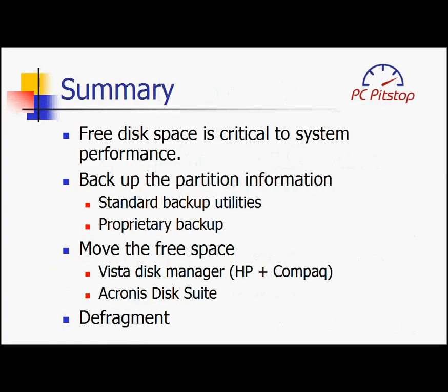At PC PitsUp, we recommend that a PC maximizes contiguous free space. Just follow these three steps. First, backup the recovery partition. Second, move the free space to the C partition — if your system is a Compaq or HP, you can do it in Vista; for all others, we recommend Acronis Disk Suite. Lastly, do a defrag and your system will be performing better than it ever was.